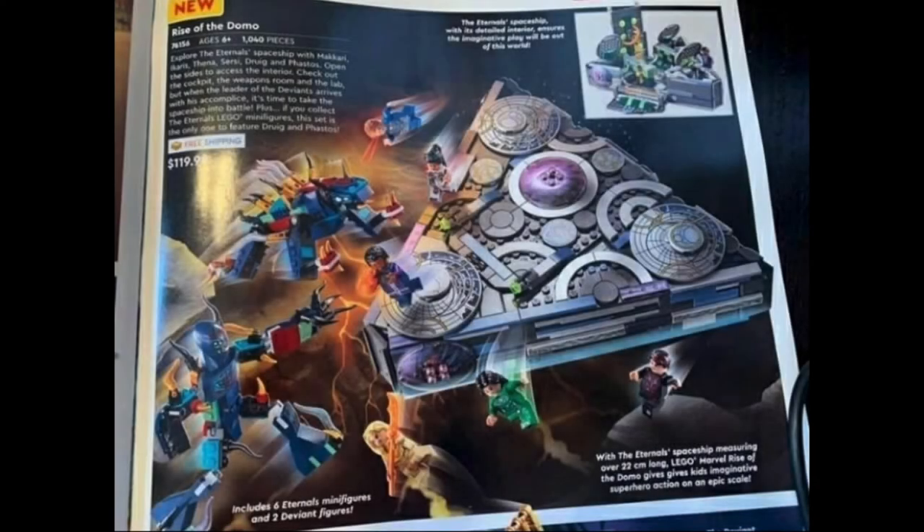The final set is 76156, The Rise of the Domo, for $109.99, 1,040 pieces, six figures. Here we have Ikaris again for the third time, Thena for a second time, Sersi for a second time, and then Druig and Phastos exclusive to this set, and then Makkari again. This has two Deviants — I love the one that looks like a Ben 10 monster in the corner there, and the other one is very reminiscent of the 76154 set.